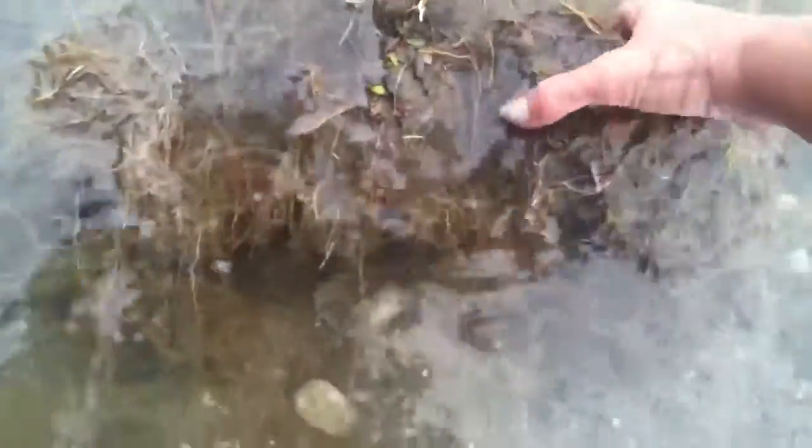There goes a little bullfrog. Two of them sitting on this root system. No roots in the pond, please.